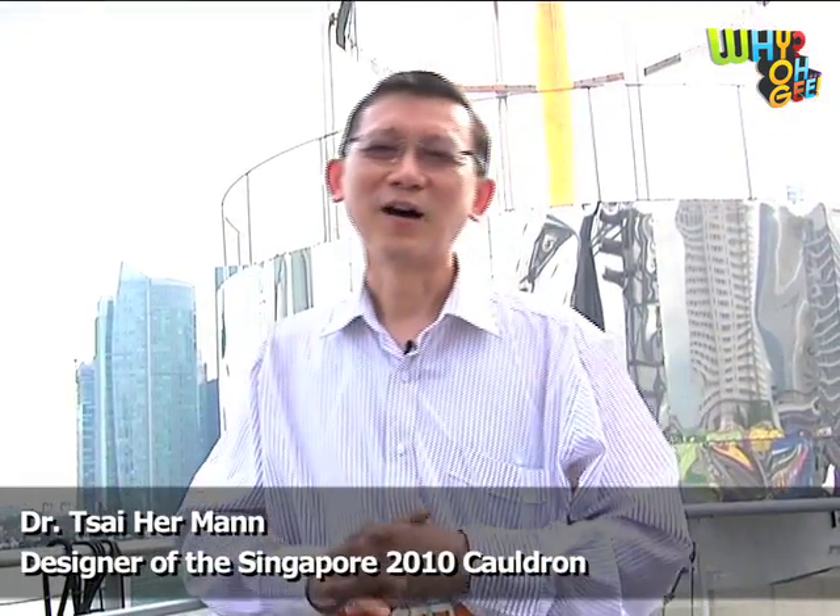Hello, my name is Herman Chai Herman. I work for the Science Centre in Singapore.